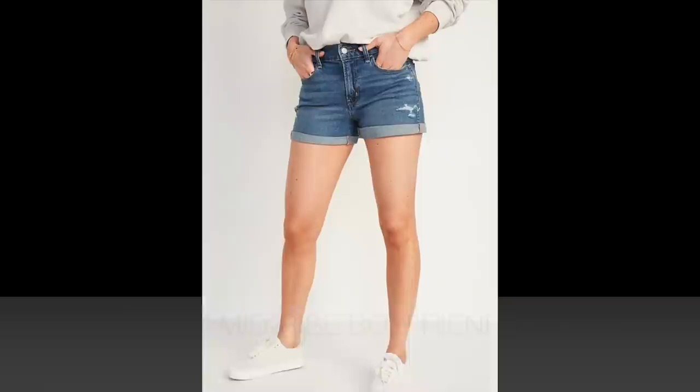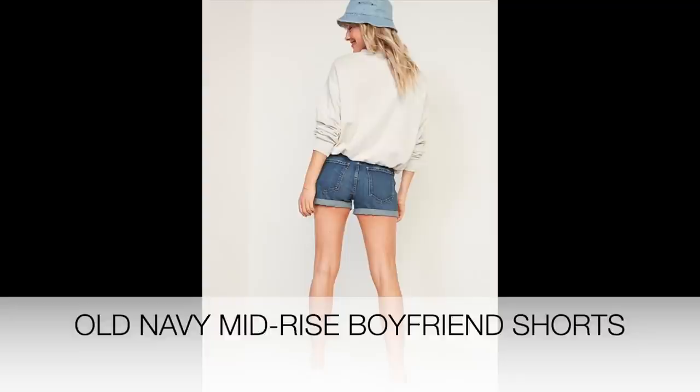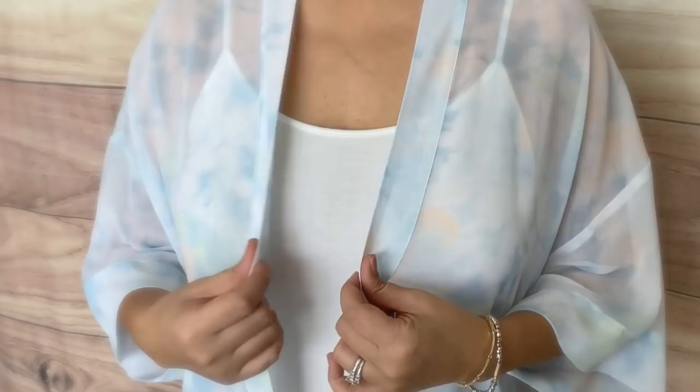For this first outfit, I took my favorite boyfriend denim shorts. These are such a comfortable fit — they are a mid-rise with a three-inch inseam. I picked up the same pair last year, wore them completely out, so I was super happy to pick them up again. One of my favorite ways to style denim shorts is to add a kimono. I put a little white cami underneath and layered over it this beautiful sheer white and blue mixture with green tie-dye kimono. It's a great light layering piece during the summertime.